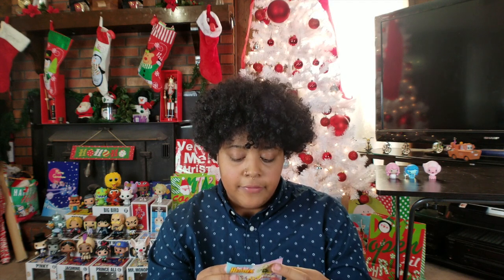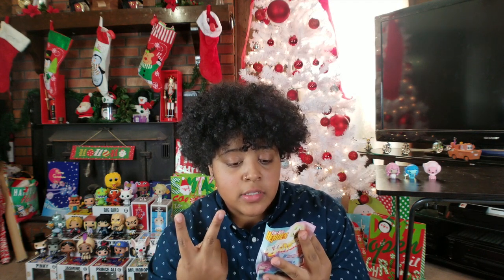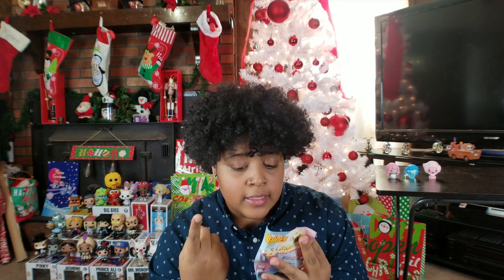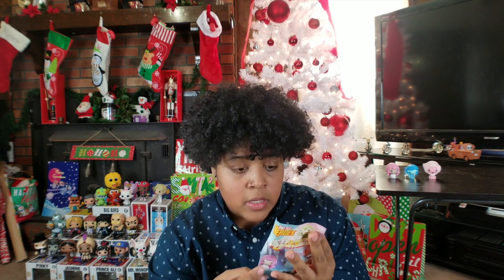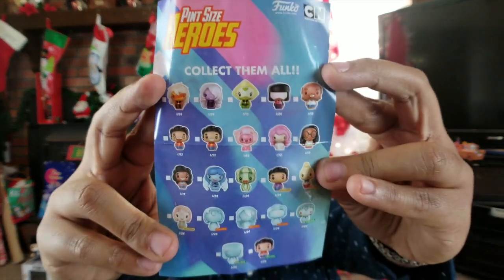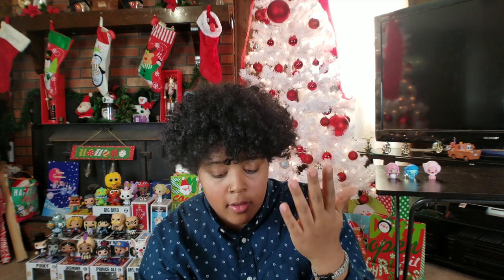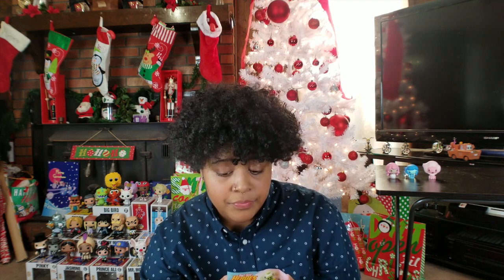I realized I didn't tell you guys what characters I'm looking for the most and what the rarity of each character is. Most characters seem to be one in 24. The ones that are one in 12 chance are Greg — Steven's dad — two different versions of Steven, Lion, Rose, Connie, Stevonnie, and that's it. Everything else is one in four. The ones I'm looking forward to the most are Garnet, Lapis, Peridot, Amethyst, Pearl, and Lion. Everybody else I could take it or leave it.